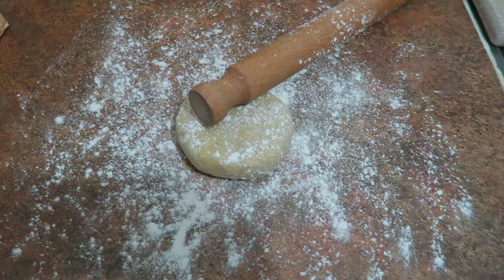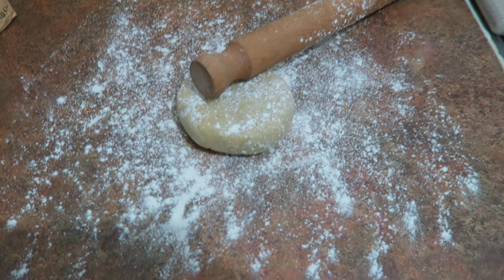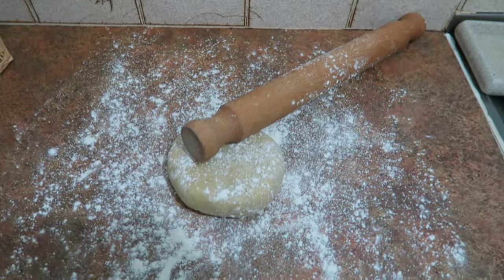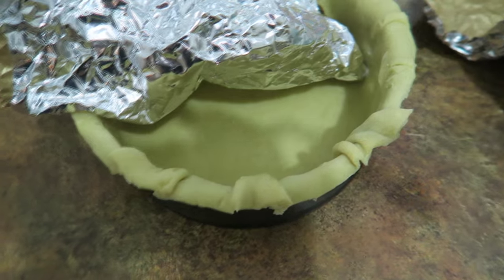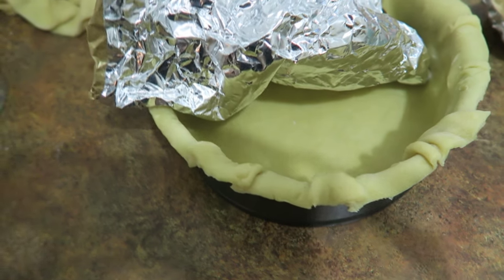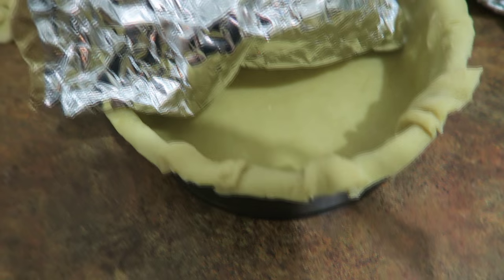We wanted to get as much done in advance as possible because the kitchen's only small and there's going to be five of us — we just don't want piles of dishes on Christmas Day. So we're prepping bits and pieces ahead and putting things in the freezer. I made the pastry the other day and put it in the fridge, so now I've got it out, floured the surface and rolling pin, and I'm rolling it out. I've put it into a cake tin mold because it's got a good bit of depth to it, trimmed the edges, and I'm putting some foil in to put some baking beans in.